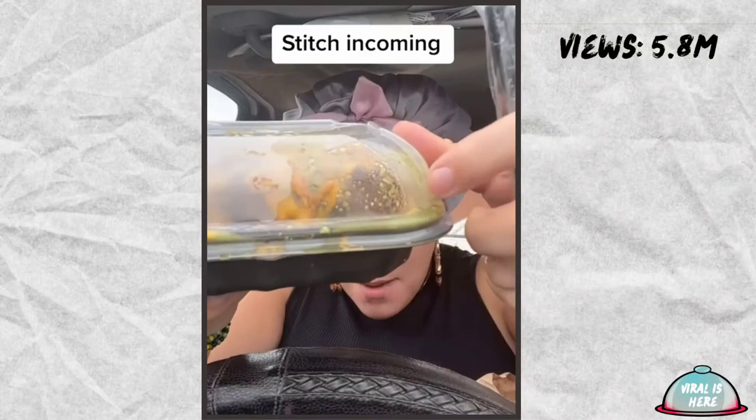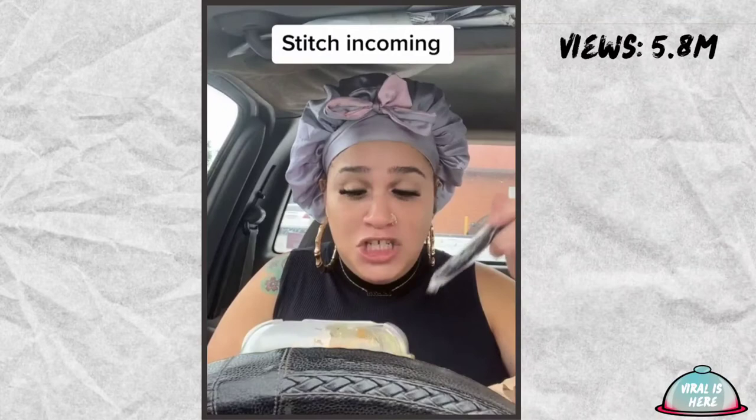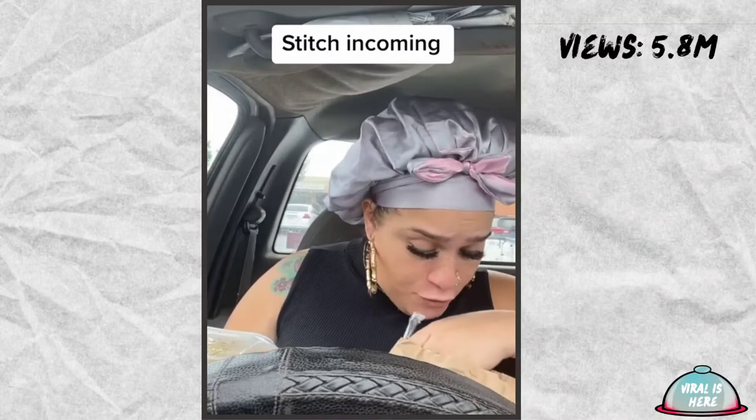Look at this — the garlic butter sauce all over the top of this bacon, cheese, onion tanglers, and garlic sauce baked potato. My mouth is watering. Let's try it and rate it one to ten.